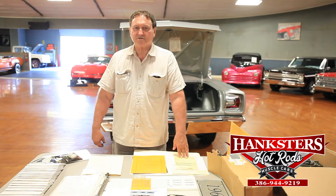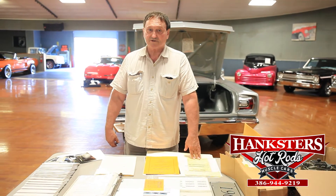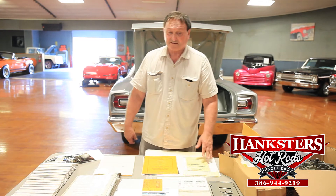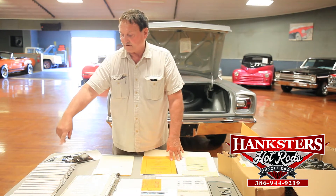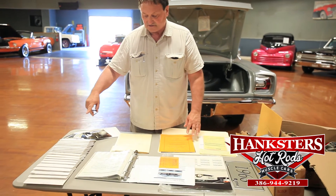Hi, Al Hanksters at Daytona. A lot of people want documentation and originality with a car. Well, sit down and take note — this is what you call documentation. Everything concerning this car from day one until today is here. I can't even count how many photos are here, from its inception to today — pictures of this car everywhere.